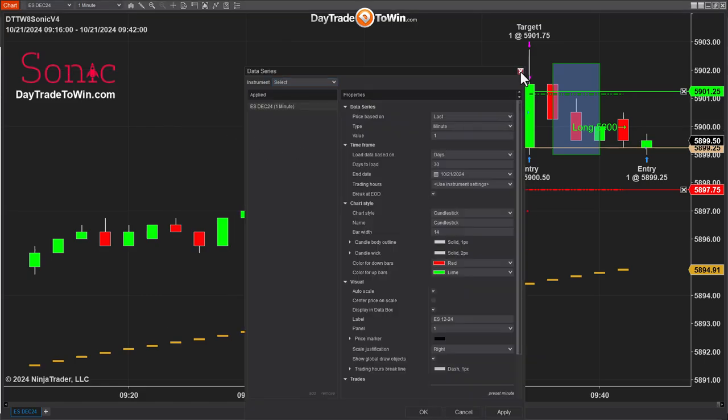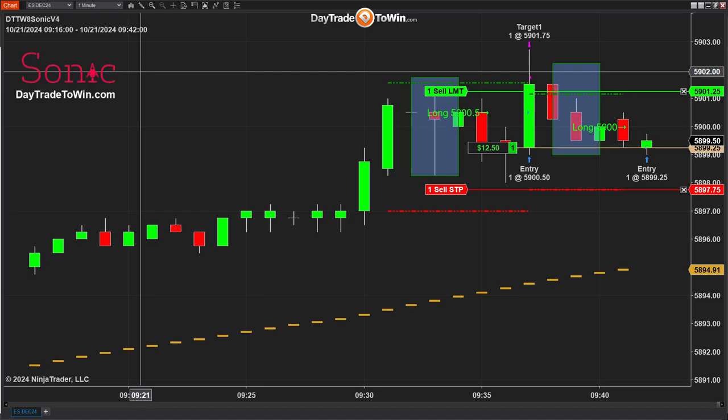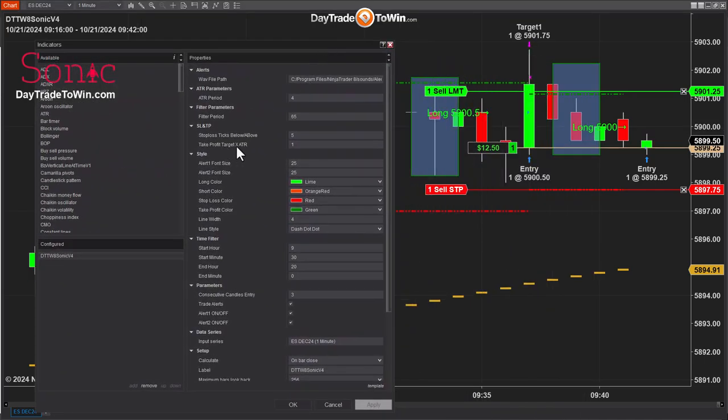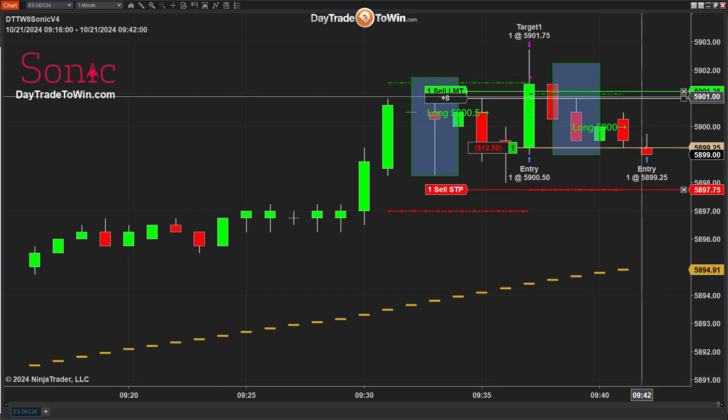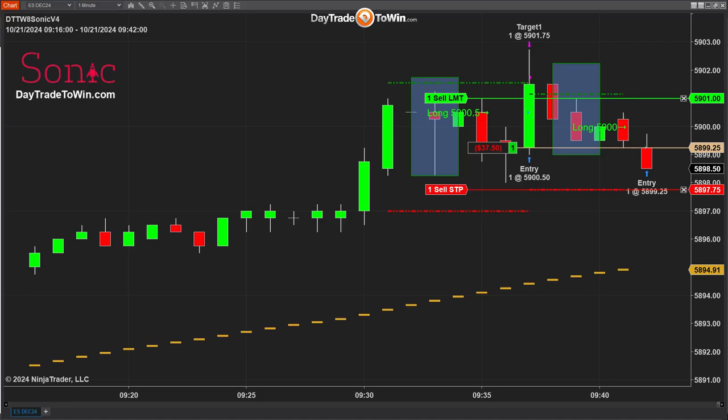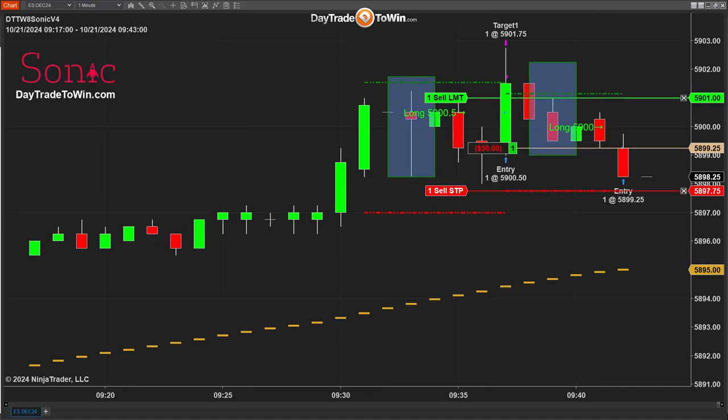Everything looks good. As far as I can tell, this is a really good opportunity because the stop is small. If it gets stopped out, I'm going to take every trade that occurs — the next three, four, or five trades in a row — to show you whether they're winners or losers and give you an example of how the system works. All right, this trade is stopped out. So there's a winner and there's a loser — let's go to the third trade.